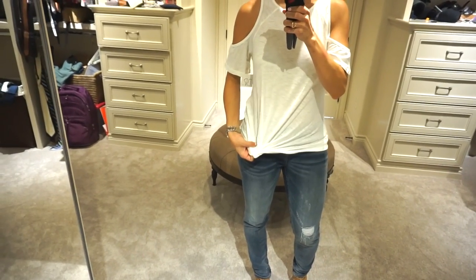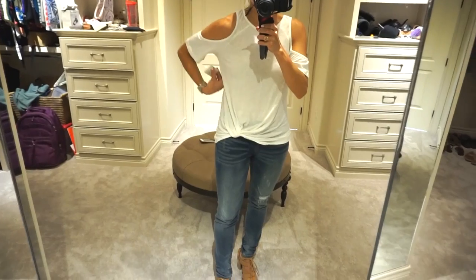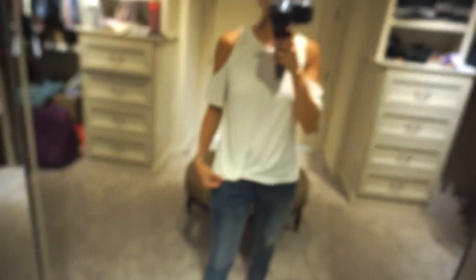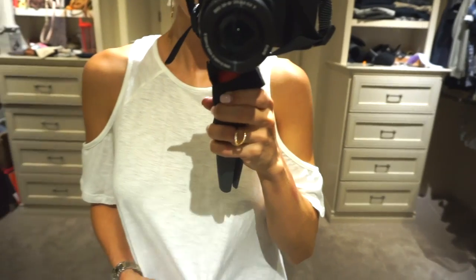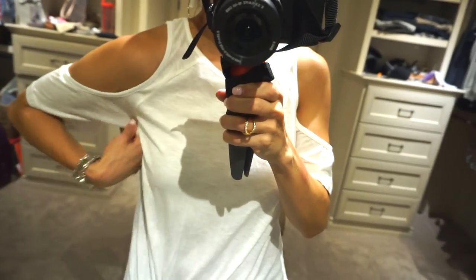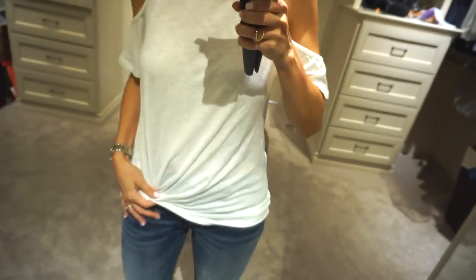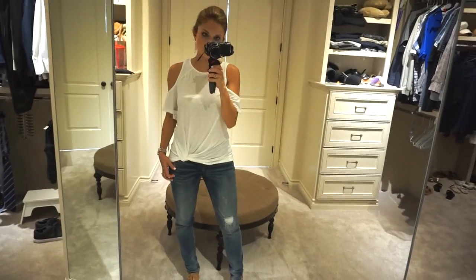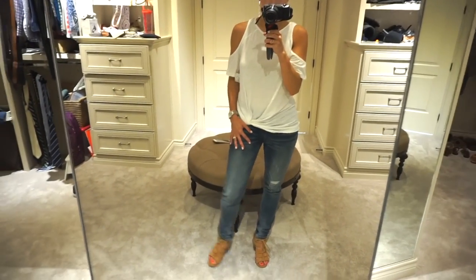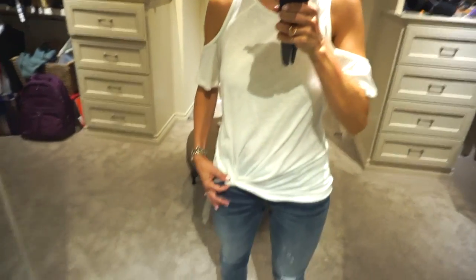Here's another BP top — the twist front with a cold shoulder, which makes it a little dressier than the first twist front tee. It's very lightweight and has a sheer-looking effect, but it's not actually see-through. I went with an extra small, same jeans, same hinge shoes. You can obviously wear this with flat sandals or Converse too. It's something I'll wear probably weekly until the weather cools off.